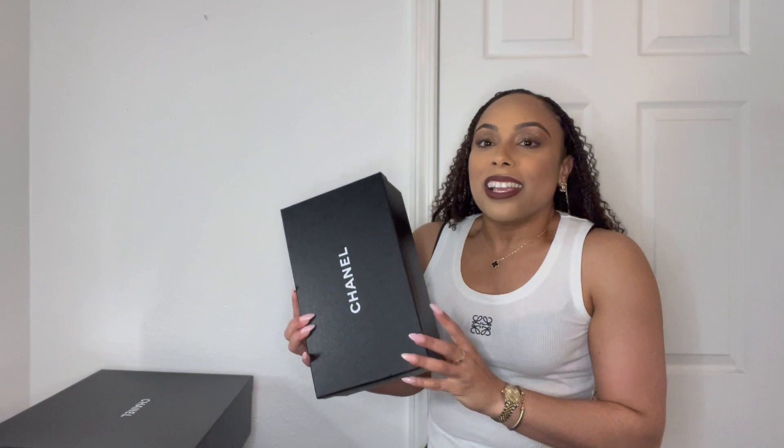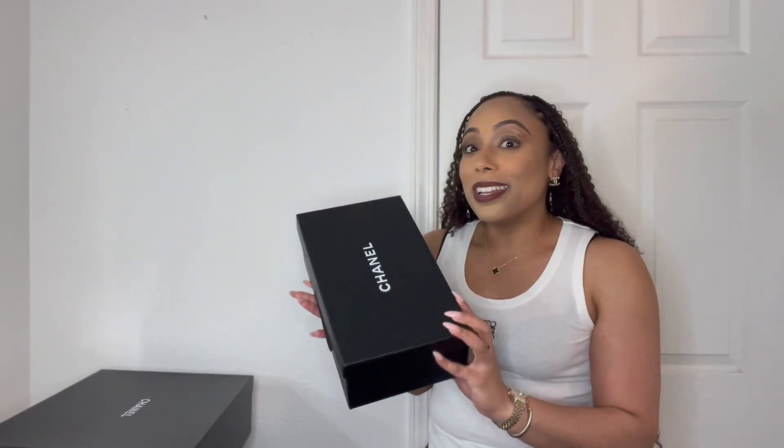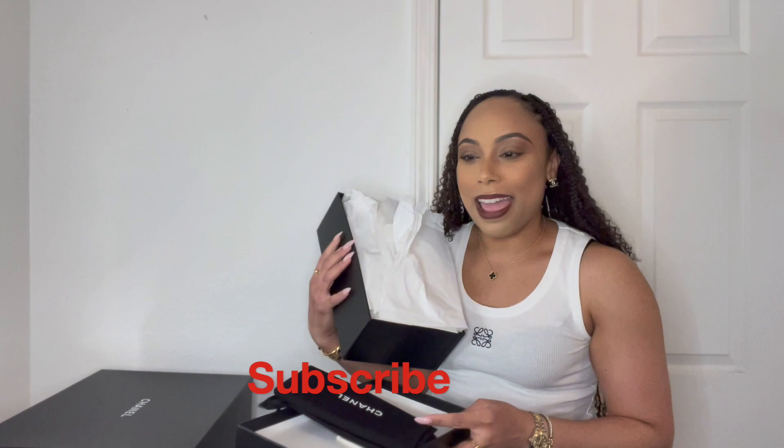Today I'm going to share with you two pairs of Chanel shoe unboxings that I really wanted for a long time. The first box — I contemplated getting it for a while, it grew on me the more I saw it, and I was definitely influenced. I would open it and unbox it for you, but that's just the dust bag — this box is empty.